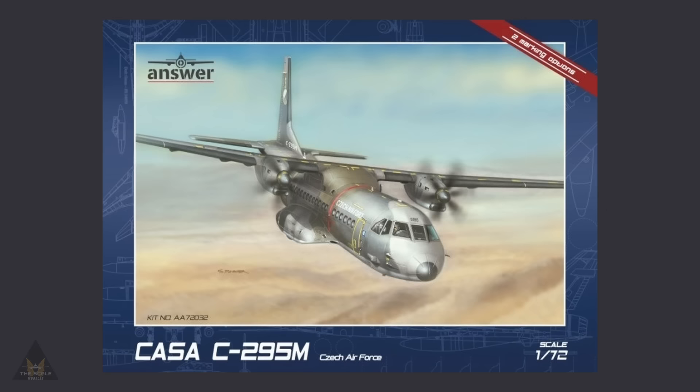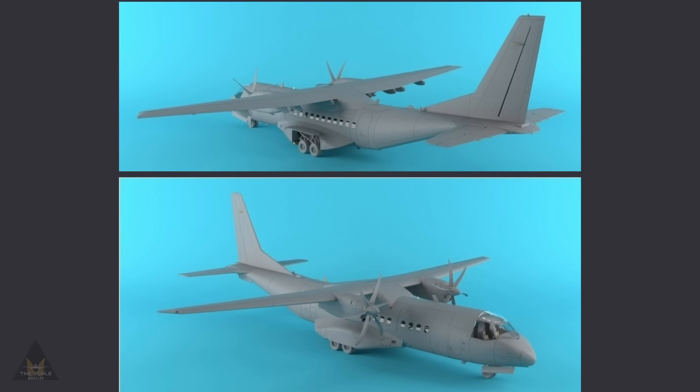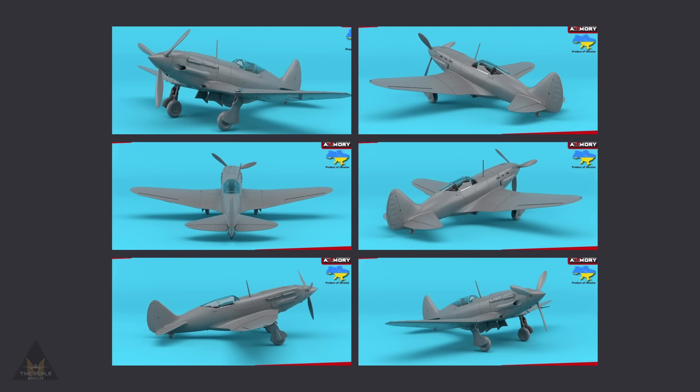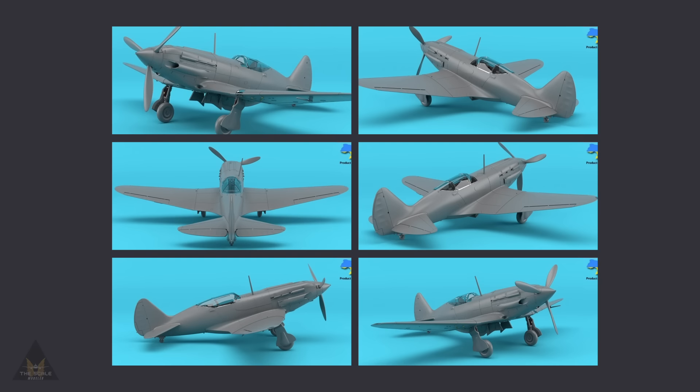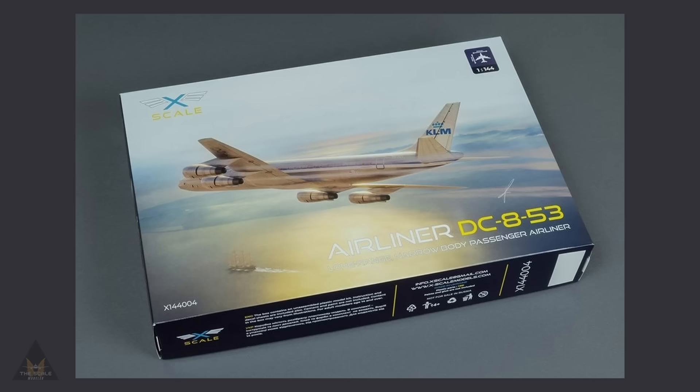Answer Plastic Kits are also taking pre-orders for three editions of their 1:72 scale Casa 295M transporter. I have to admit I have actually put up a pre-order on the Polish Air Force marking — I'm about to find out if my wife actually watches these videos or not. Armory Models have announced their very first plastic model kit in 1:72 scale: a MiG-3 late production of 1941, coming with a huge amount of camouflage options and looking very good. Made in Ukraine.